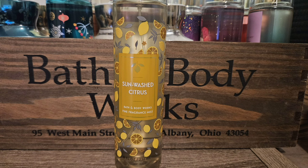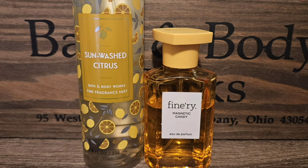Next is Sunwashed Citrus. It has scent notes of sugared lemons, mandarin, and agave nectar. It's just a super strong citrus but it's sweet and I really enjoy it. I really wanted to sweeten up the citrus in Sunwashed Citrus, so I chose Finery's Magnetic Candy, which to me smells like citrus cotton candy. It's such a fun scent — I don't have anything else like it in my collection. Sunwashed Citrus is a beast though, so you can't over-spray it or you'll totally drown out anything else you spray with it.